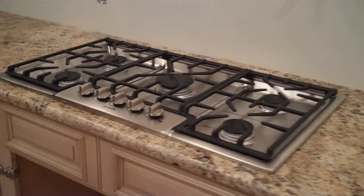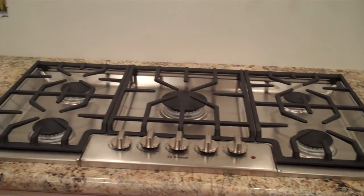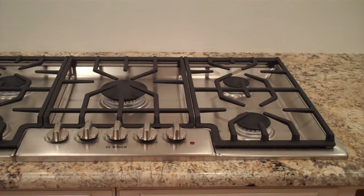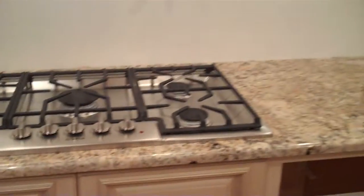And my cooktop — five burners, 36 inches, gas. Very exciting. It has a gas line — it's a professional job. Phil's very excited about his gas installation.